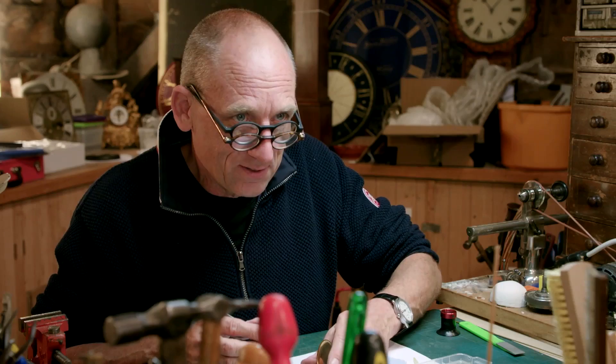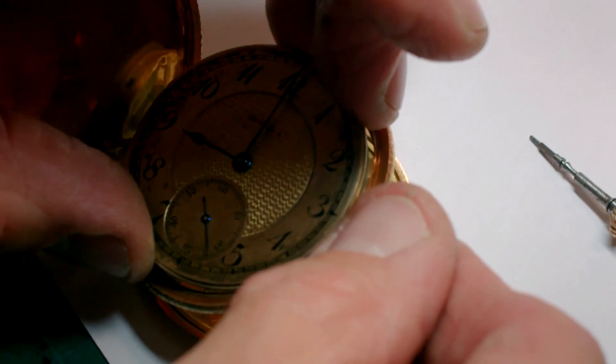With the mechanism up and running, Steve can begin to fit the delicate watch back into its casing.